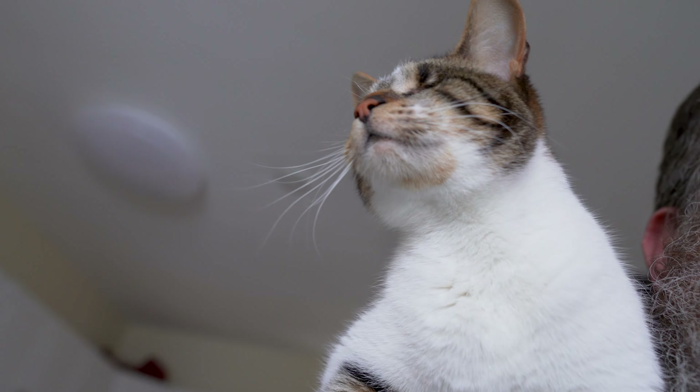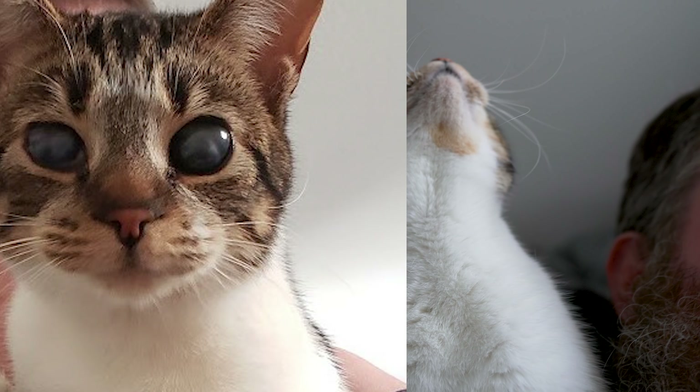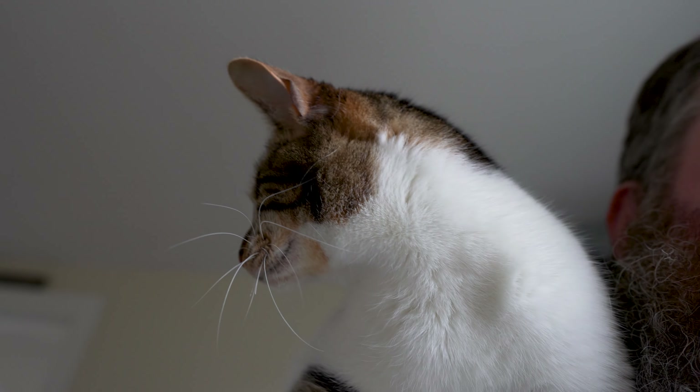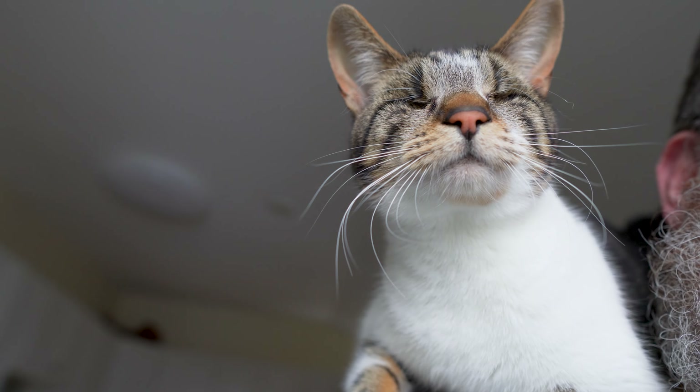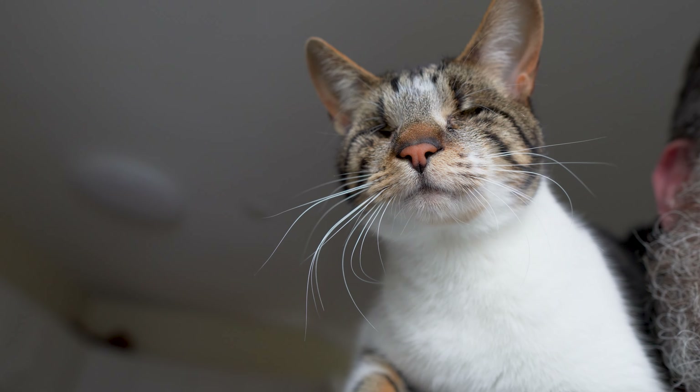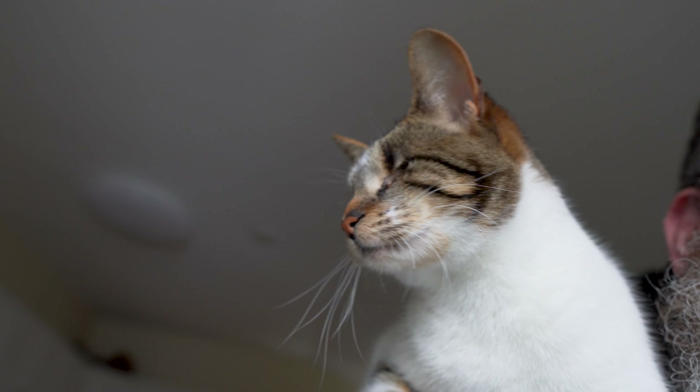Her brother had to have his eyes removed when he was only a few months old. But Svetlana was about two years old — both of them were blind with their eyes still in. Some people seem to think that you need to not have eyes to be blind, but no, she was blind since she was between eight and ten weeks old.